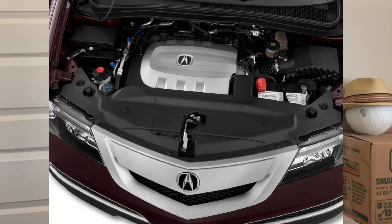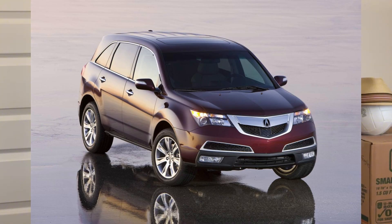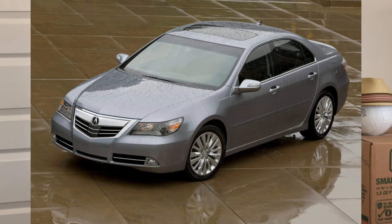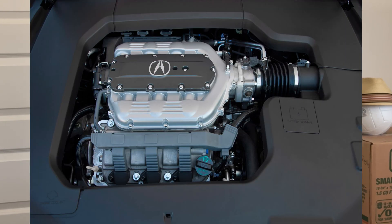Here are the J37 V6 engines: starting with the J37 A1, which was on the 2007–2013 Acura MDX. Next would be the J37 A2, found on the 2009–2012 Acura RL. The next engine is the J37 A4 — while researching this, I wondered what happened to J37 A3, as it seems like Honda skipped that number.